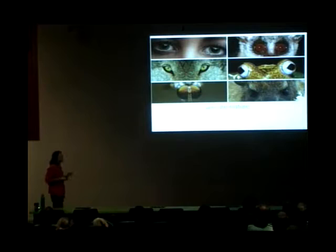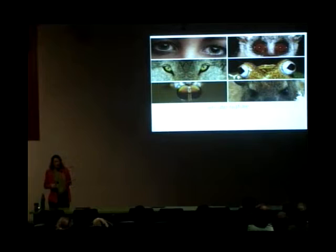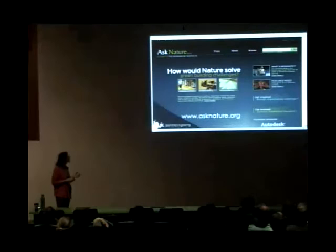The third thing we do is expand this concept of 'we' to beyond humans — to include the 30 million other species that we share the planet with. There's no better long-term sustainability model out there than all the other life forms on the planet. Biomimicry is really about learning a new way of valuing, learning from, and protecting those other life forms.